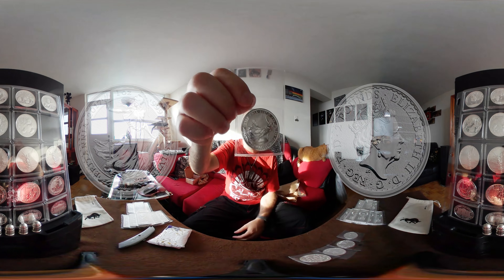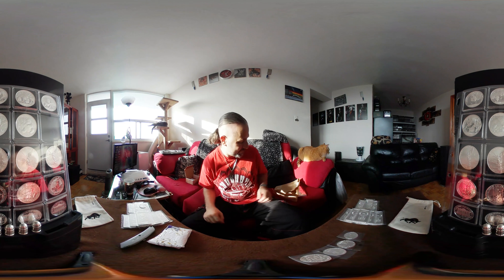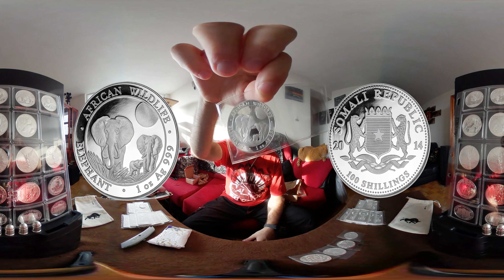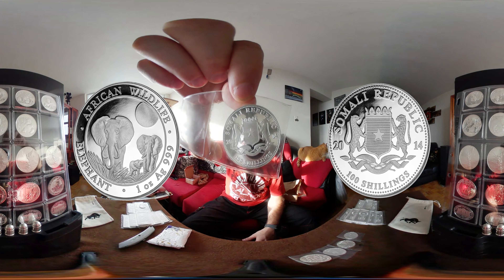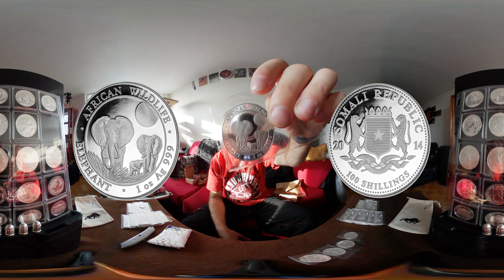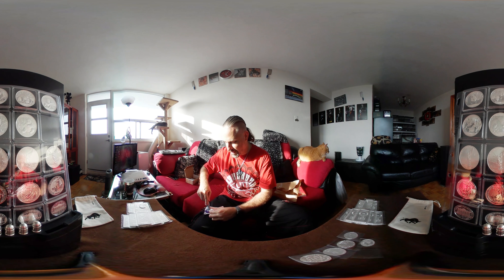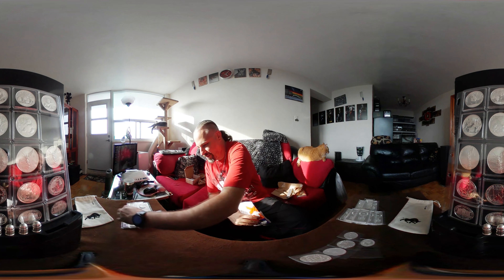This one here is to not finish off the collection — you'll find out why in just a second. It's the Britannia 2017; we'll put that off to the side for a moment. And I have another elephant — that's the 2014 100 shillings Somali Republic African elephant. There's just something about these coins.